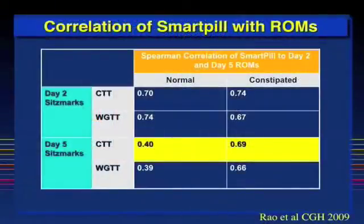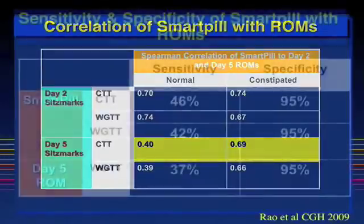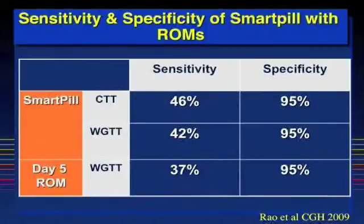Correlation of SmartPill with radiopaque markers showed good correlation in healthy subjects and constipated patients with day 2 Sitzmarkers for colonic transit time and whole gut transit time, whereas with the day 5 Sitzmarkers, there was reasonable correlation only in the constipated group. This slide shows the sensitivity and specificity of the SmartPill compared to radiopaque markers. Both the SmartPill and radiopaque markers have a sensitivity in the 37 to 46% range, but the specificity is comparable and equal at 95%.